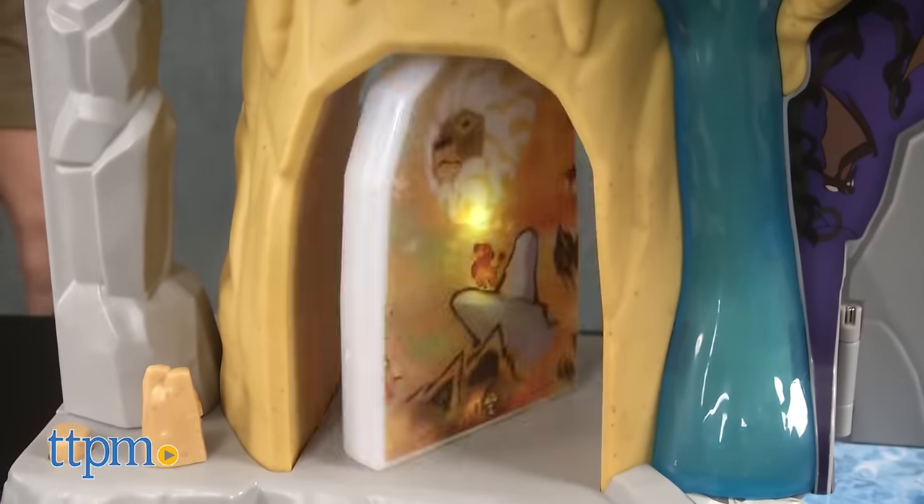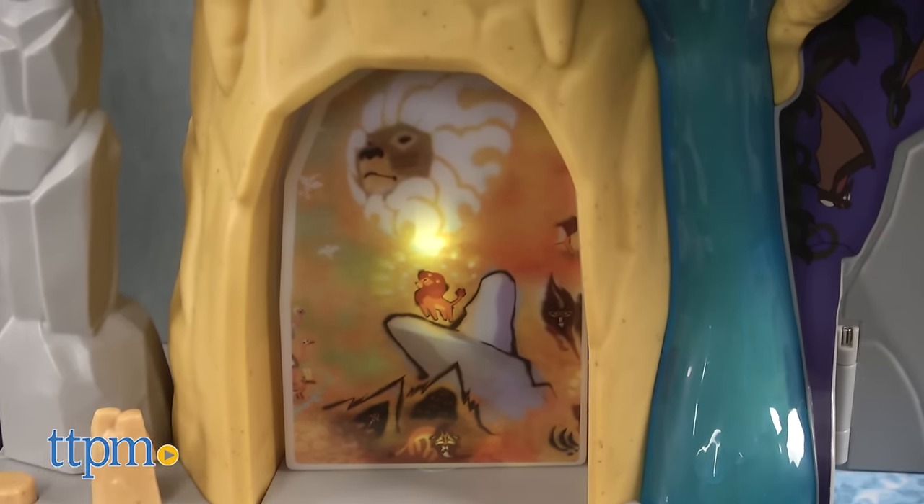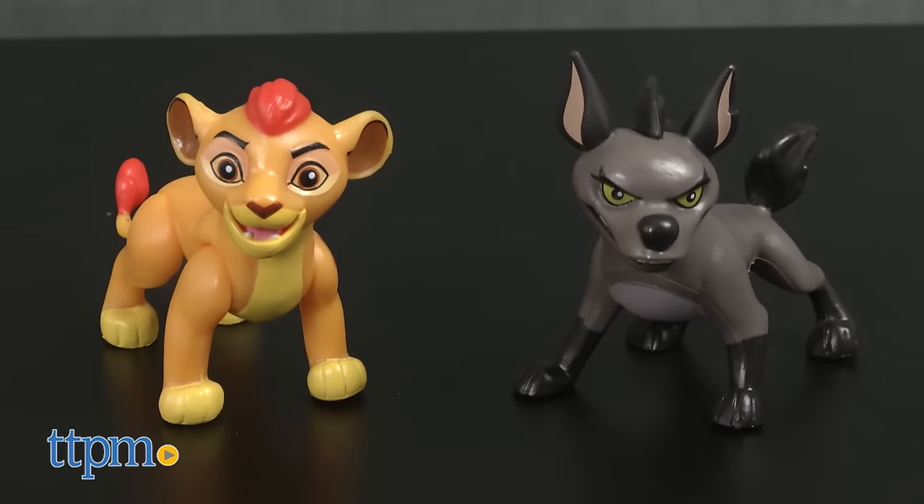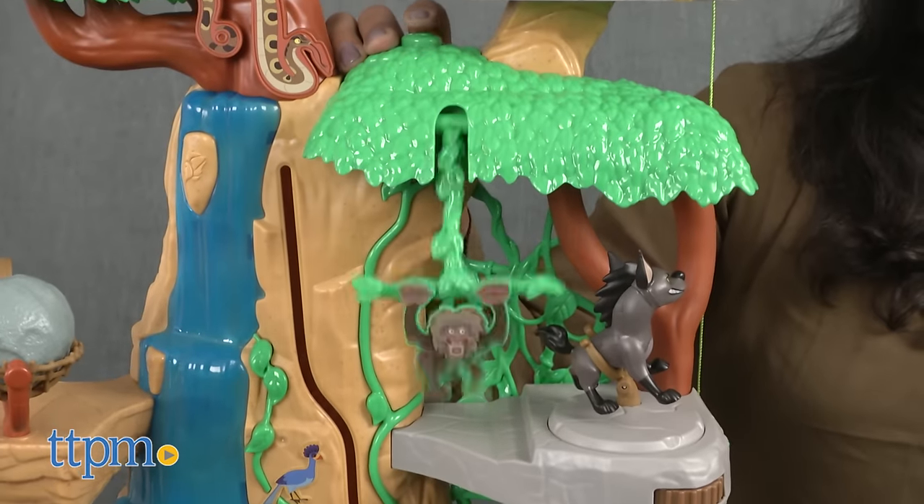There's a lot going on in this playset and kids will love coming up with their own stories and role playing. Two figures, Kion and Janja, are included to join in on the play.